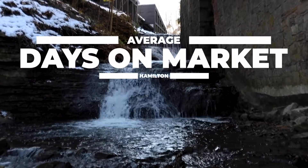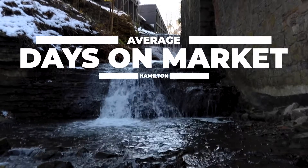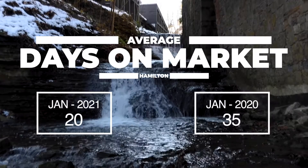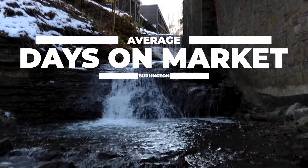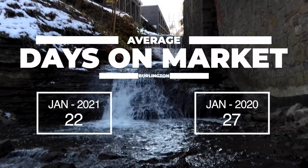Now let's look at average days on the market. This is the time it took for the average home to sell. In Hamilton, this number was 20 days in January compared to 35 days in the previous year, so homes are selling a lot faster. In Burlington, on average, homes took 22 days to sell in January compared to 27 days a year ago.